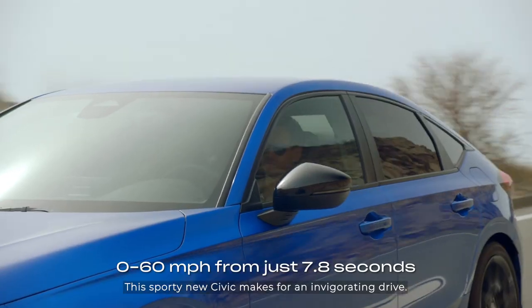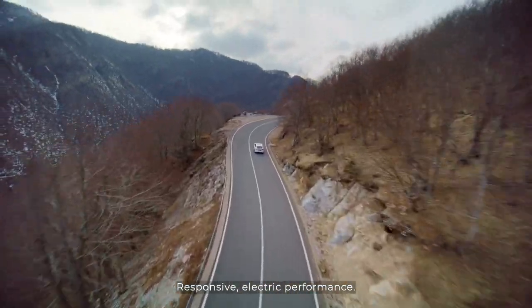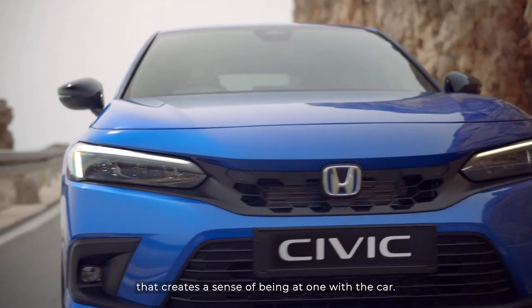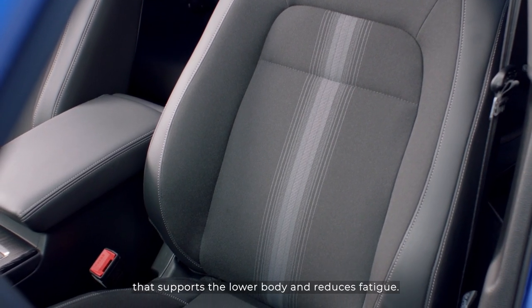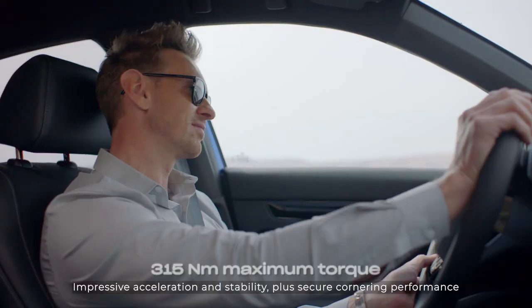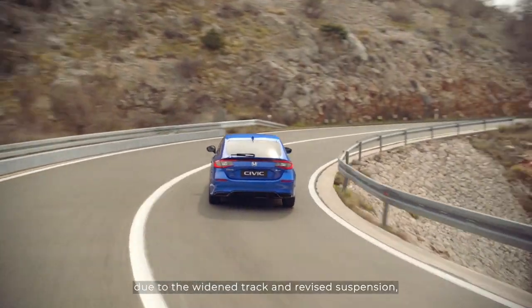This sporty new Civic makes for an invigorating drive. Responsive electric performance and agile handling feel, with feedback through the steering wheel that creates a sense of being at one with the car. A body-stabilising front seat structure supports the lower body and reduces fatigue, while impressive acceleration and stability deliver secure cornering performance, thanks to the widened track and revised suspension.